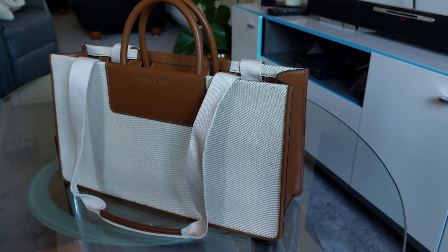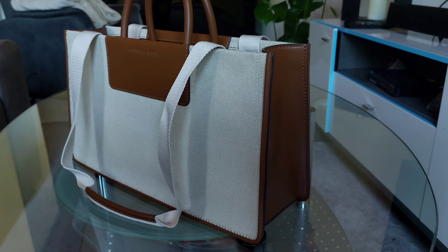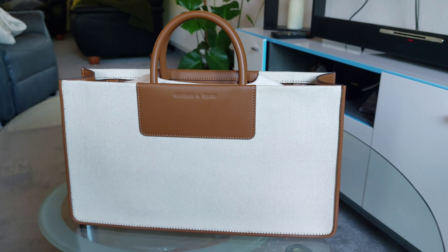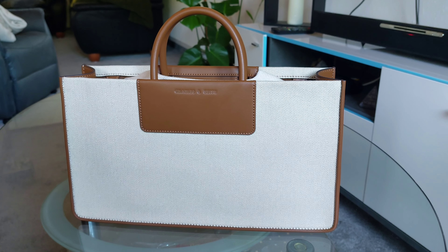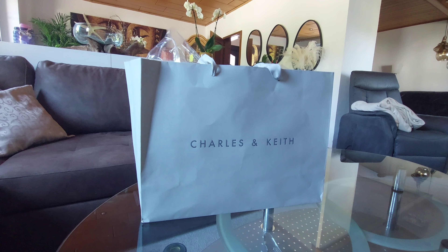Hi guys, it's been a while since I had any video about a bag, so here we go. I bought this bag in Changi Airport, Singapore — we had a transit on the way back to Europe.